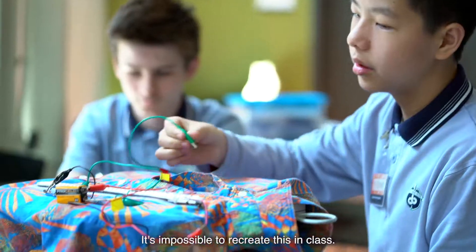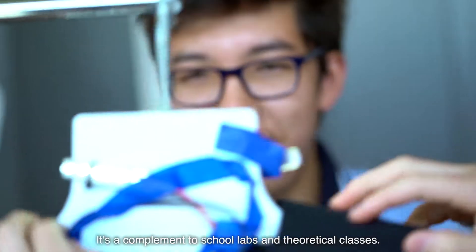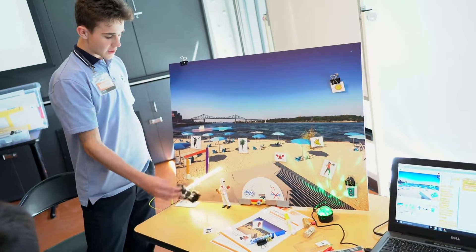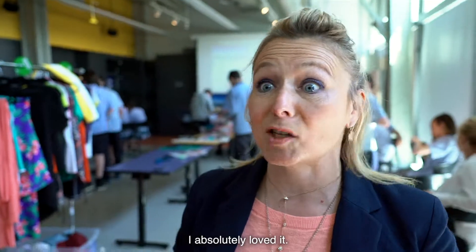What we did this afternoon, it's impossible to reproduce in class. So it's a complement between a laboratory at school, a theoretical course. But it's really original. In fact, they were technologists and I loved it.